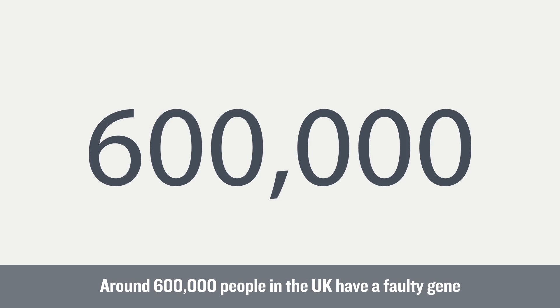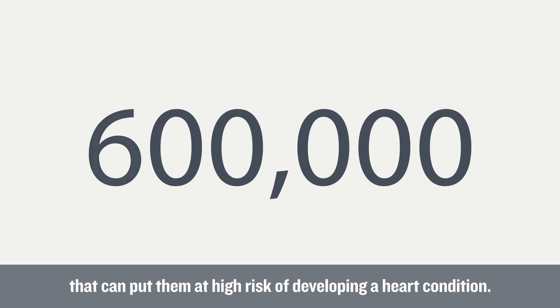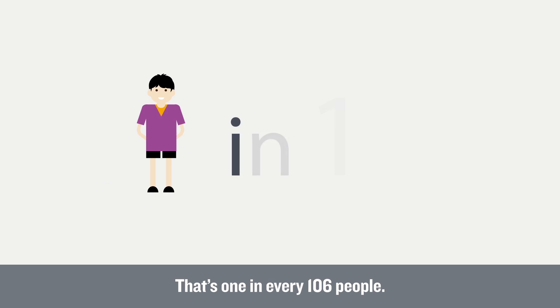Around 600,000 people in the UK have a faulty gene that can put them at high risk of developing a heart condition. That's one in every 106 people.